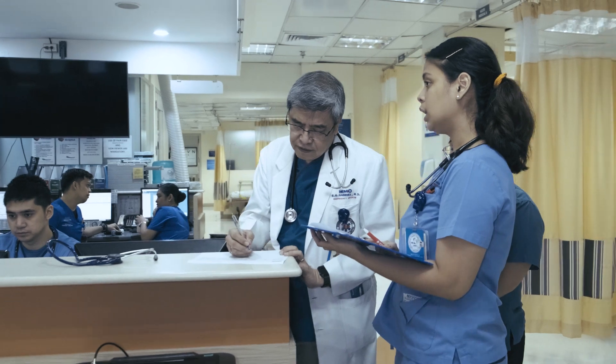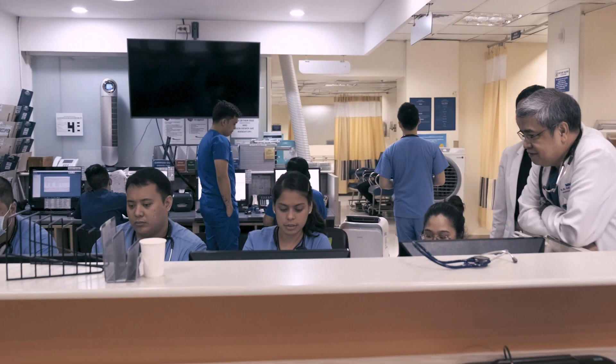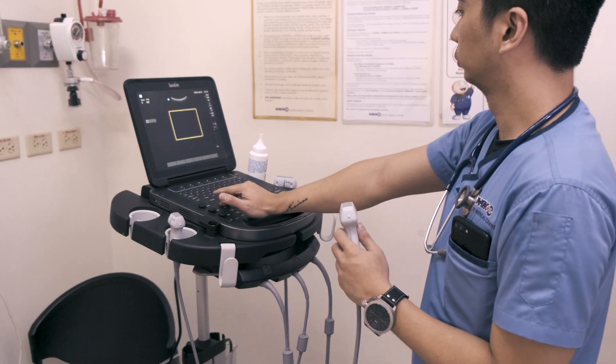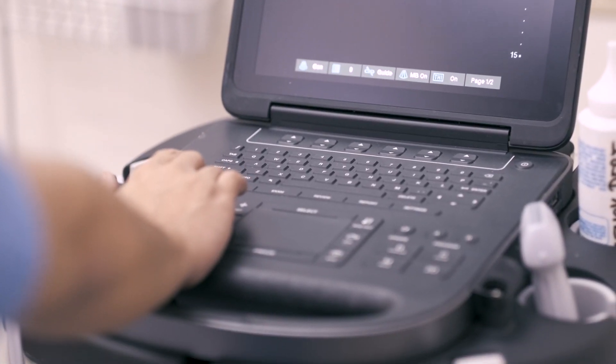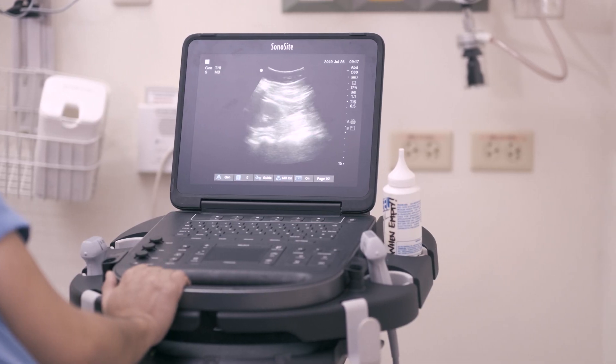I'm Dr. Gabriel, the chairman of the Makati Medical Center Department of Emergency Medicine. We've been using Sonosite for more than two years now. Point of care helps emergency physicians improve their diagnostic skills and patient care. It has helped us improve in the management of trauma, improve resuscitation outcomes, and better diagnostic, procedural, and therapeutic management of patients.